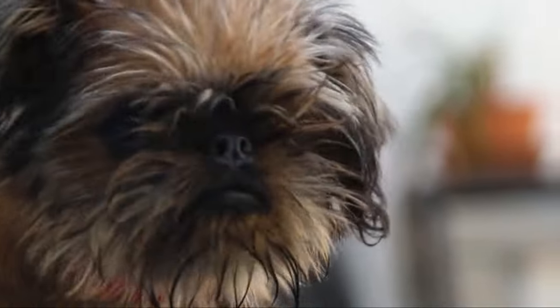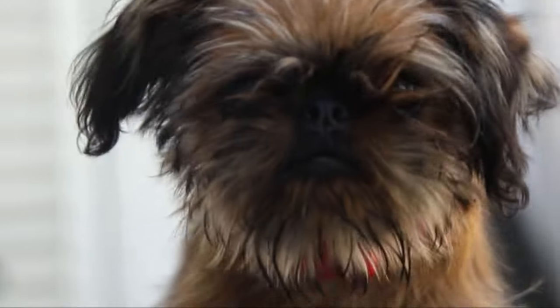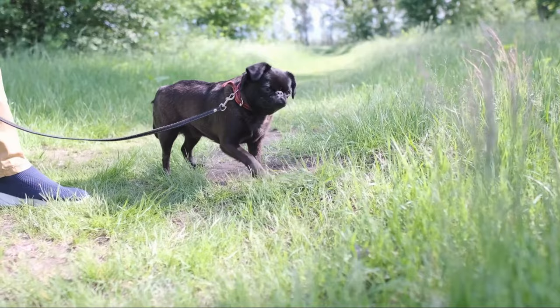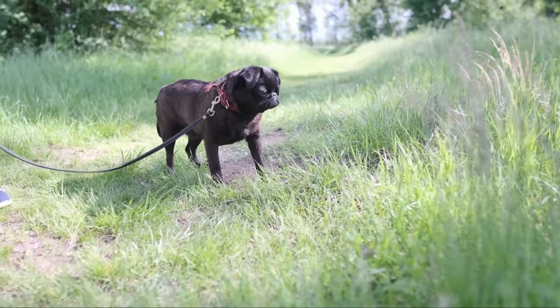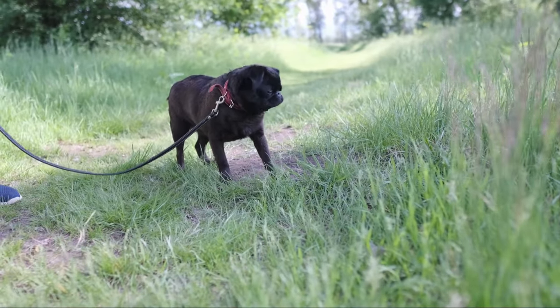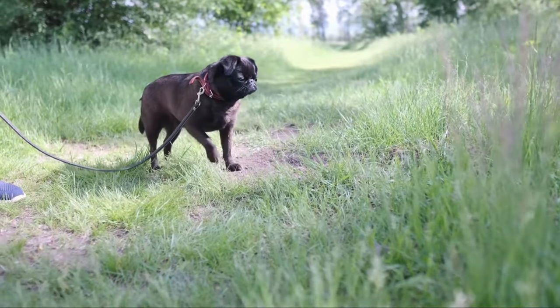History of the breed. Originating in Belgium, the Brussels Griffin boasts a long and storied history. This breed can trace its roots back to small, wire-haired dogs that were prized as loyal companions and adept ratters. Over time, these little dogs caught the eye of the Belgian nobility, who cherished them as beloved pets.